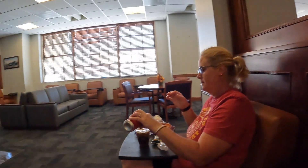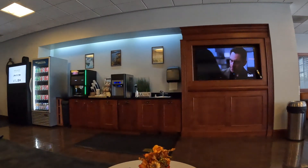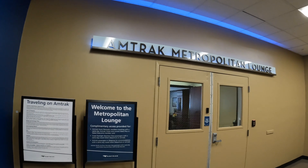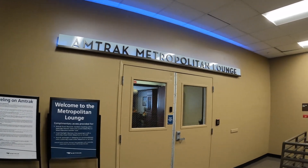It's been a good end to our vacation here in LA. So this is where you come if you have concierge or a private room on the Amtrak — the Metropolitan Lounge.